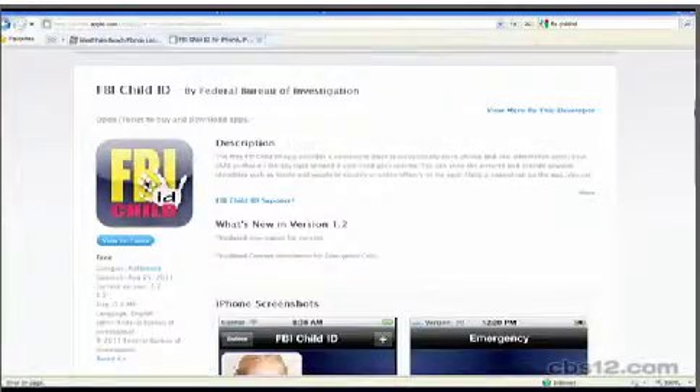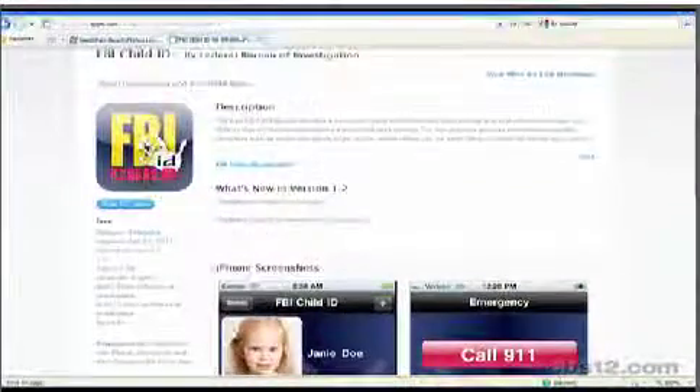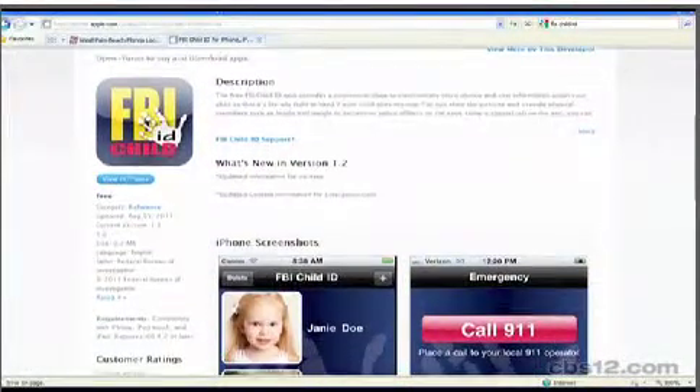So how can I get this app? The app is free and can be downloaded through iTunes — just look up FBI Child ID and you'll find it. Right now it's available for the iPhone, iPod, and iPad, and in the future they're looking to release an Android app as well.